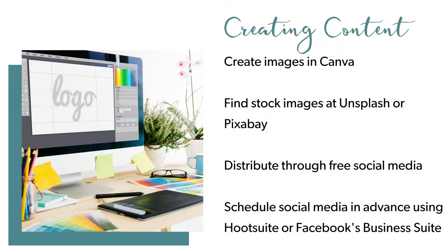For my Type A organizers out there who are looking to schedule some of their social media in advance, there are a couple of free tools for you as well. Hootsuite is the one that I use, and you can schedule up to five messages. And by using Facebook's Business Suite to schedule to your Instagram and Facebook business page, you can schedule unlimited posts to those two platforms.